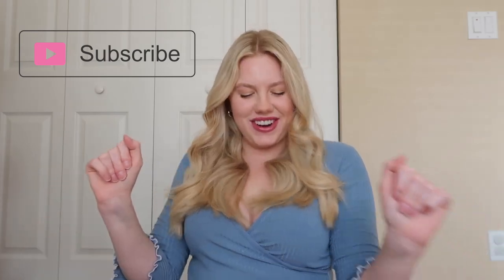Hey pretty people, welcome back to my channel. And if you're new here, welcome to my channel. Make sure that you're subscribed so that you can join all the fun.